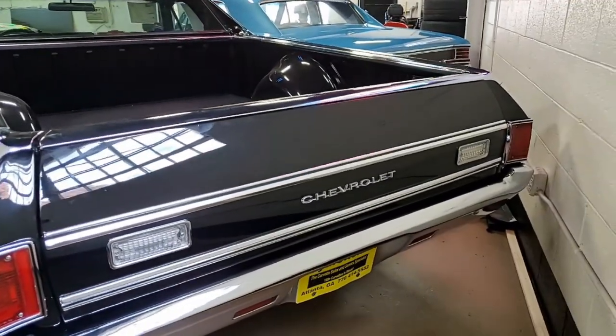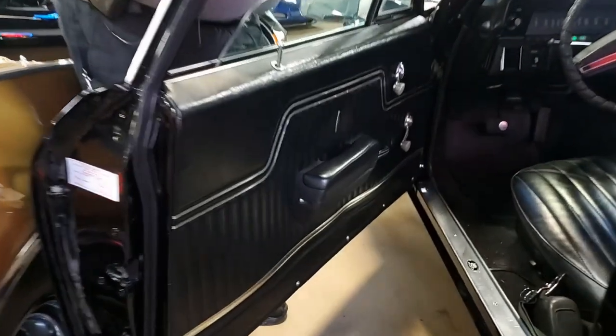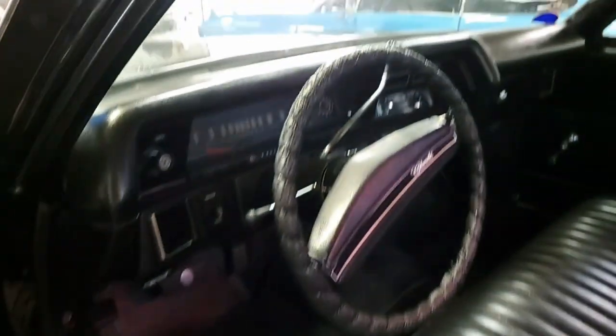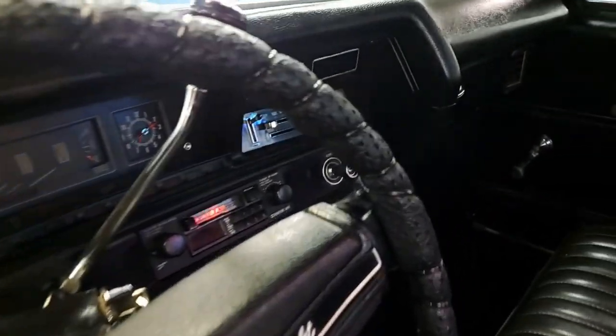We are also going to take a look at the interior. The interior has got good door panels. From what I can see, there's really no cracks or fade in the dash. The seats are in good condition. The gauges, from my understanding, work.